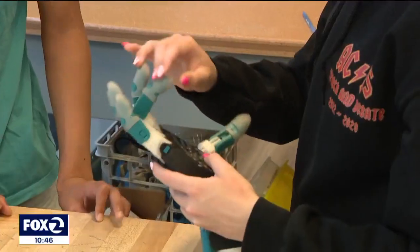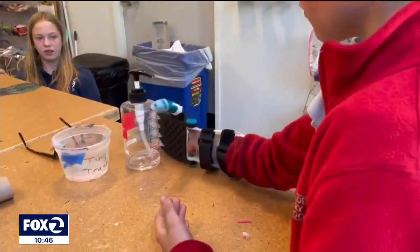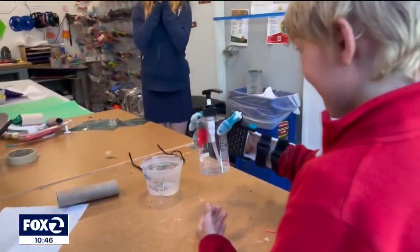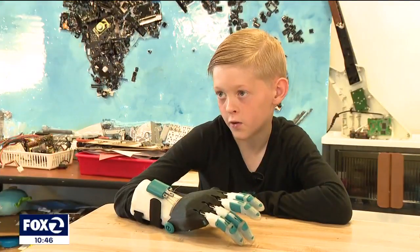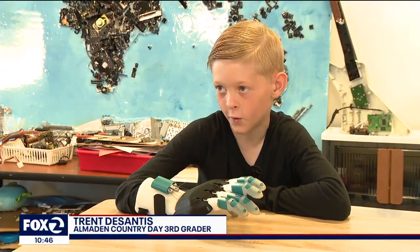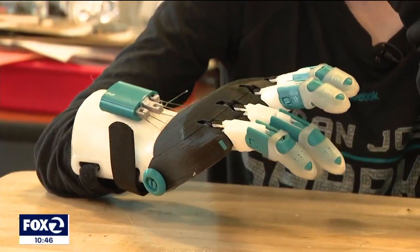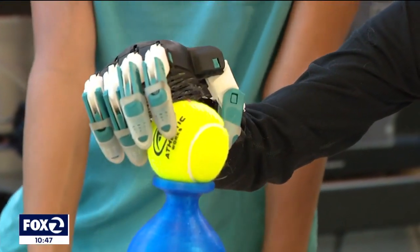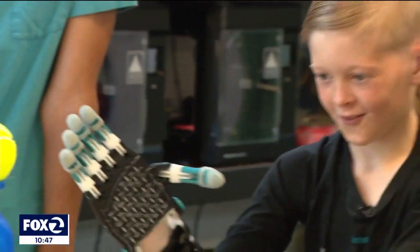Trent gave prototype number two a test drive, and the reaction was electric — the students went nuts with excitement. Trent said he felt thankful and grateful, and couldn't wait to try it on and do things he wouldn't have been able to do before.